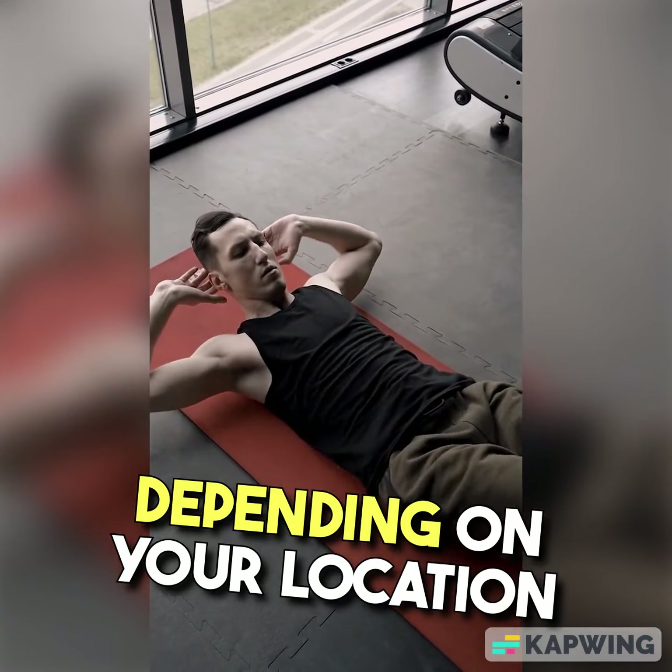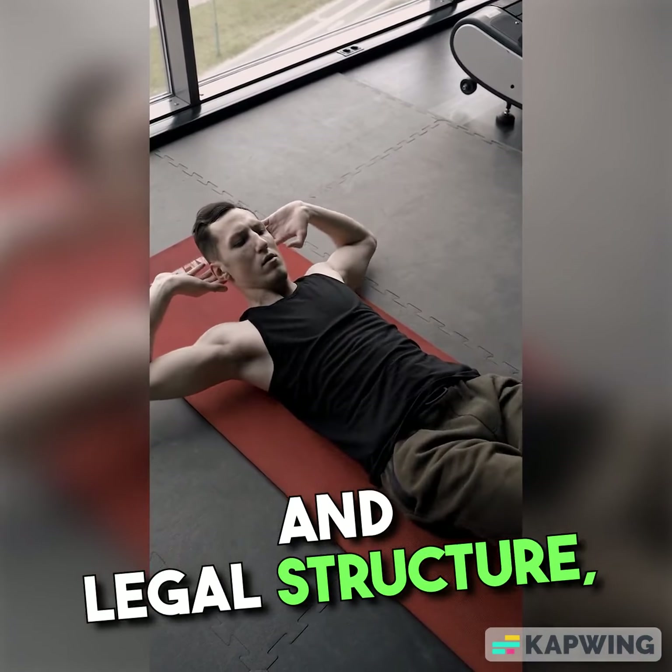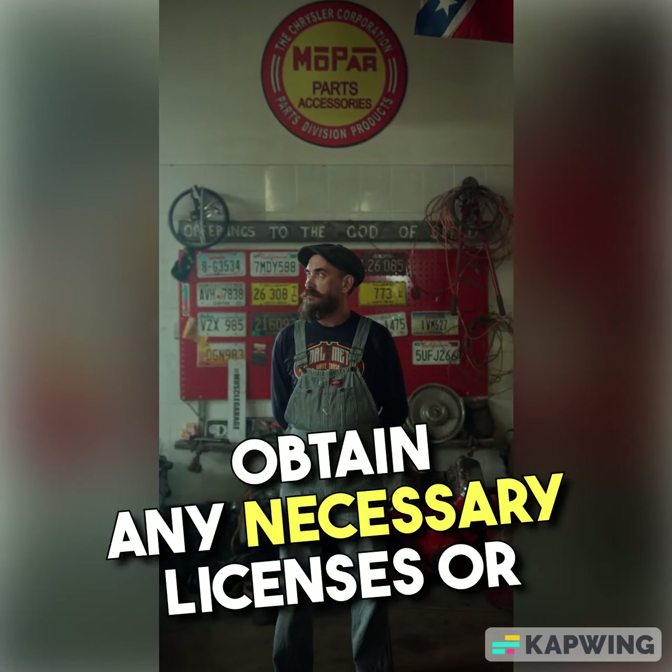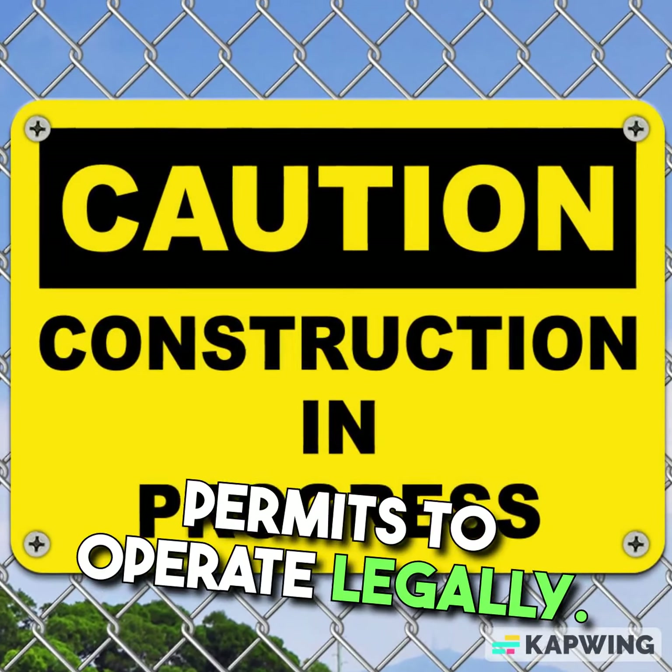Register your business. Depending on your location and legal structure, you may need to register your business with the appropriate government authorities. Obtain any necessary licenses or permits to operate legally.